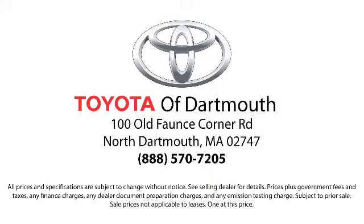Come visit us today — we're looking forward to meeting you! We're located at 100 Faunce Corner Mall Road, off I-195 in Dartmouth.